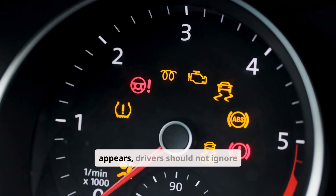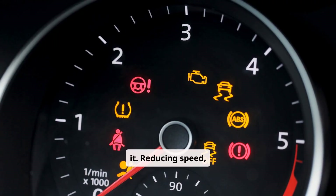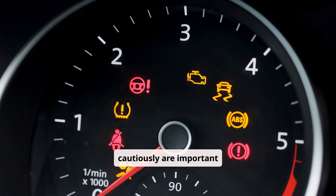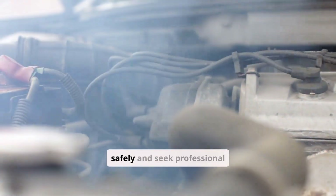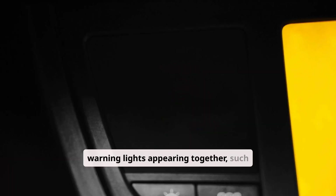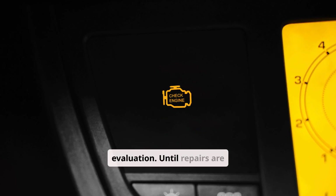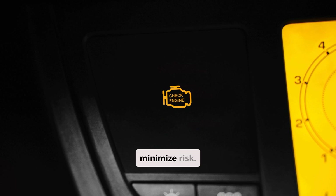When the ETC warning light appears, drivers should not ignore it. Reducing speed, avoiding aggressive acceleration, and driving cautiously are important steps. If the vehicle enters limp mode or throttle response becomes erratic, it is advisable to stop safely and seek professional assistance. Multiple warning lights appearing together, such as the check engine light with ETC, further indicate the need for immediate diagnostic evaluation. Until repairs are made, driving should be limited to essential trips and safe conditions to minimize risk.